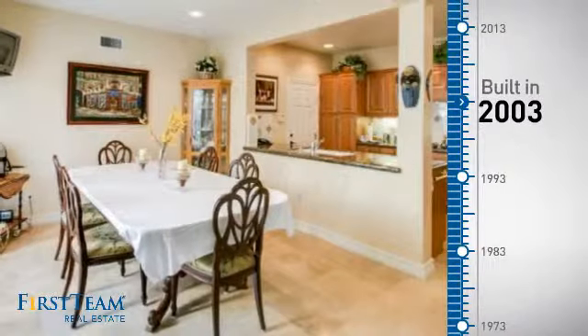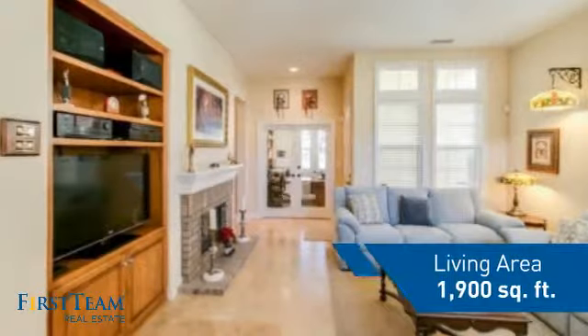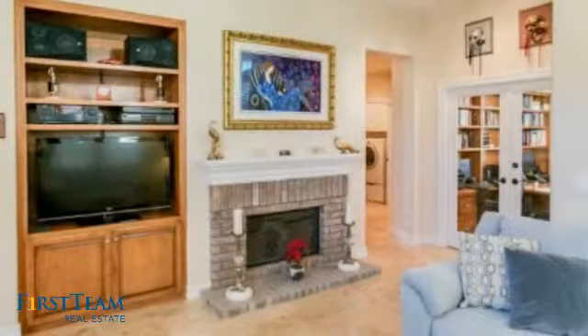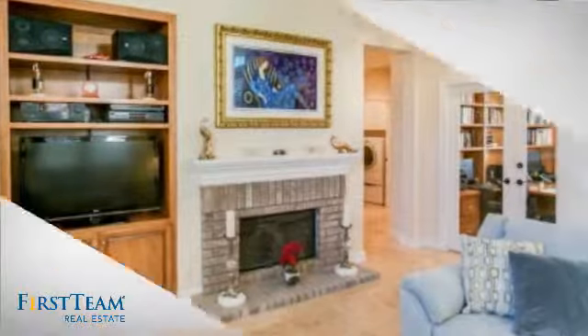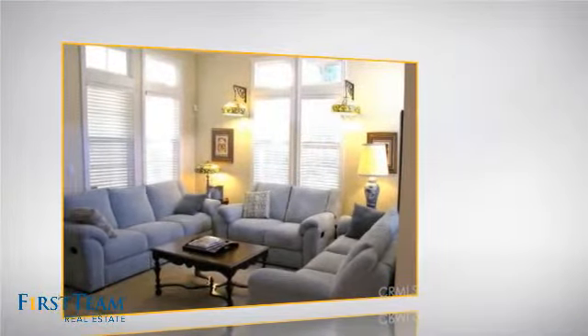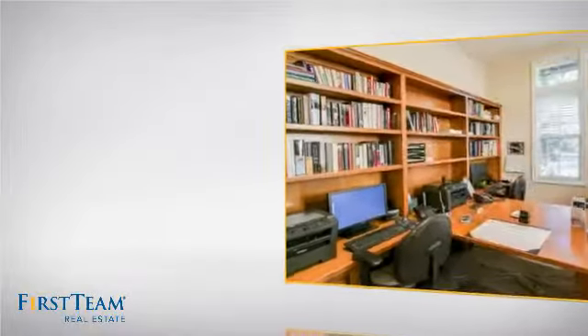This property was built in 2003 and features over 1,800 square feet of living space, giving you a spacious layout to play host or kick back and relax after a long day. Inside you'll find three bedrooms so everyone has a private space to come home to, as well as two full bathrooms.